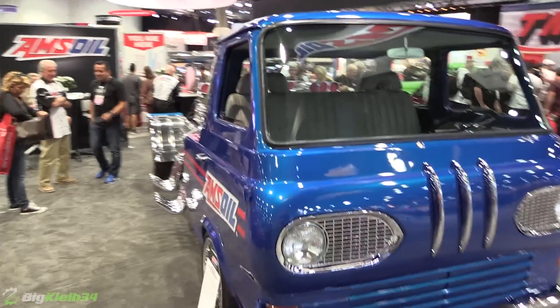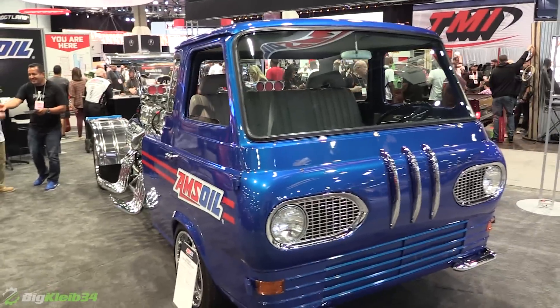Do you have any idea what kind of power it makes? We're looking at about 4,000. Wow.